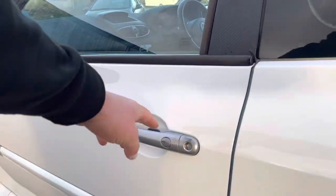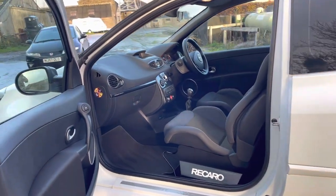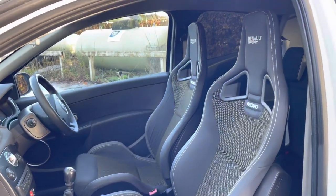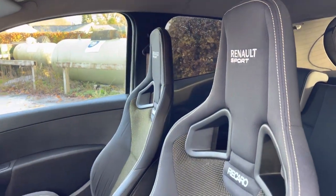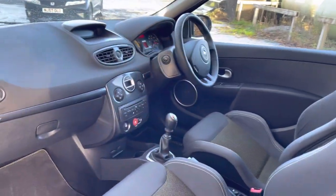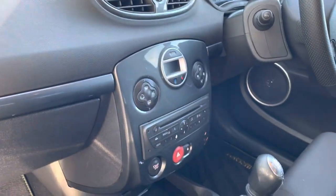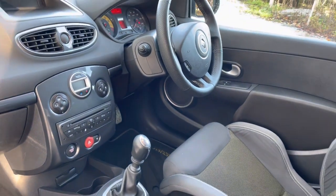Inside we've got these wonderful CS yellow dot Recaro seats — a really rare option to find. They're in beautiful condition with lovely contrast yellow stitching and the Recaro Renesport logo embossed in the headrest. There's also the anthracite interior pack to match the outside, and things like climate control and keyless go are all part of that full-fat package.